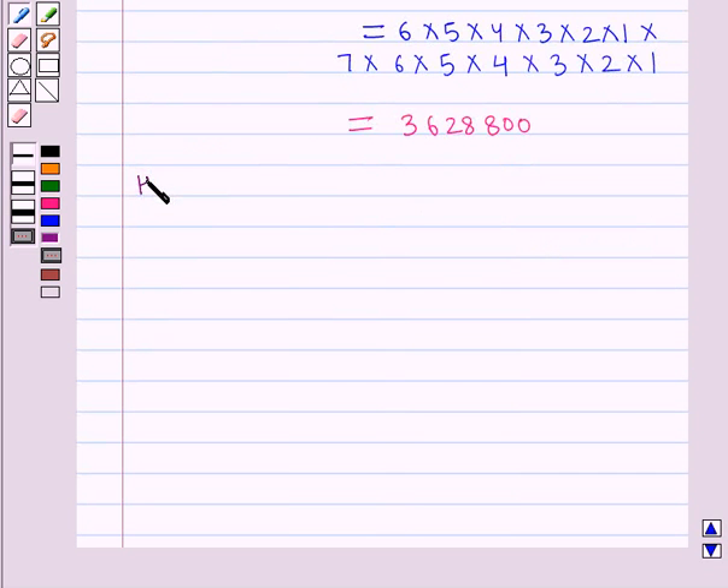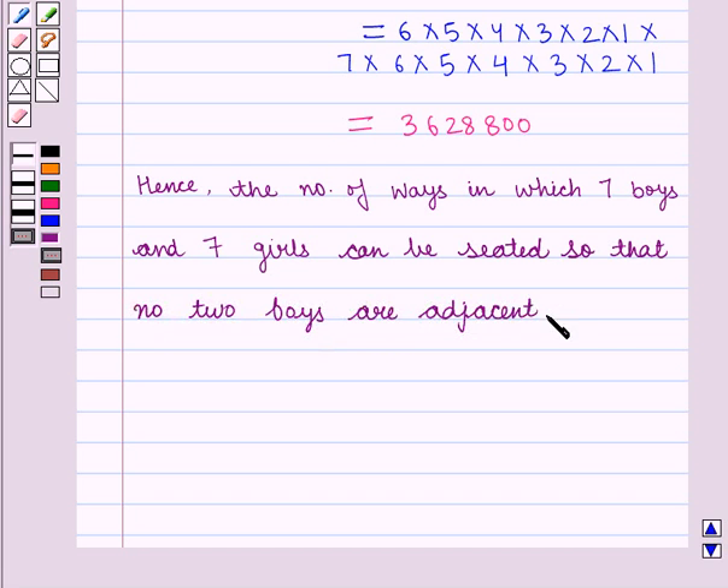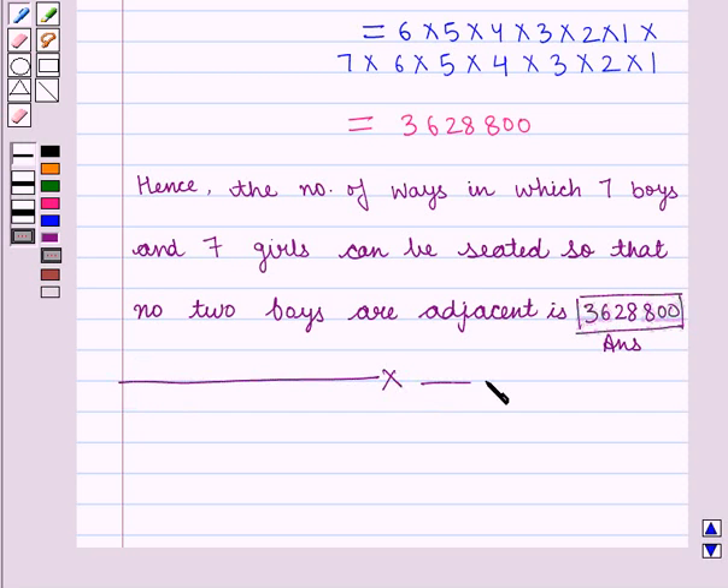Hence, the number of ways in which 7 boys and 7 girls can be seated so that no 2 boys are adjacent is 3,628,800, which is our final answer. This completes the session. Hope you have understood it well. Thank you.